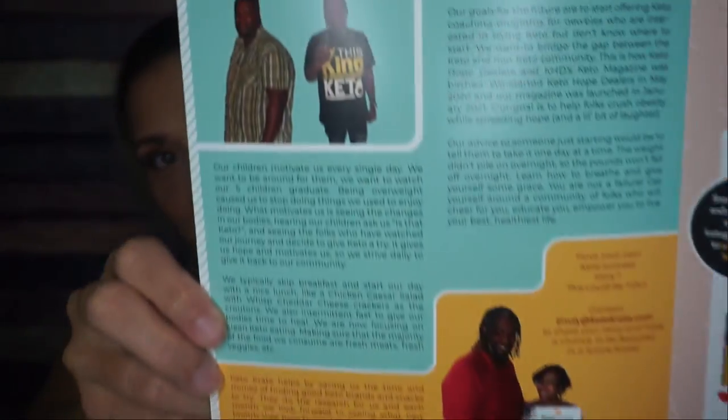The Keto Hope dealers are in the literature this month. I've never really opened one of these and seen people in it before. Joe and Toya — that's so cool. I'm obsessed.